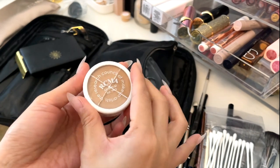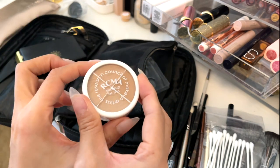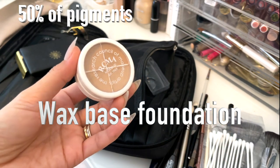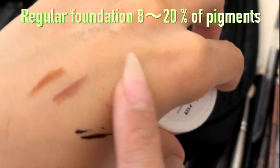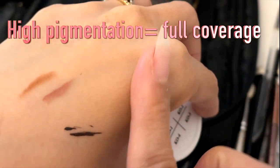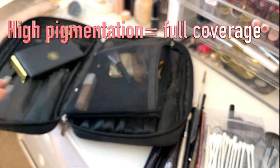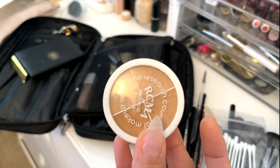This is my RCMA foundation. It's very popular among professional makeup artists — you've probably seen people wearing this on TV or in movies without knowing it. This foundation is wax-based and has 50% pigment, which is a lot. Regular foundations have 8 to 20% pigmentation, so 50% means it's a full-coverage foundation. If you're looking for full coverage, it doesn't have to be cakey — you just apply a thin layer and still get enough coverage.